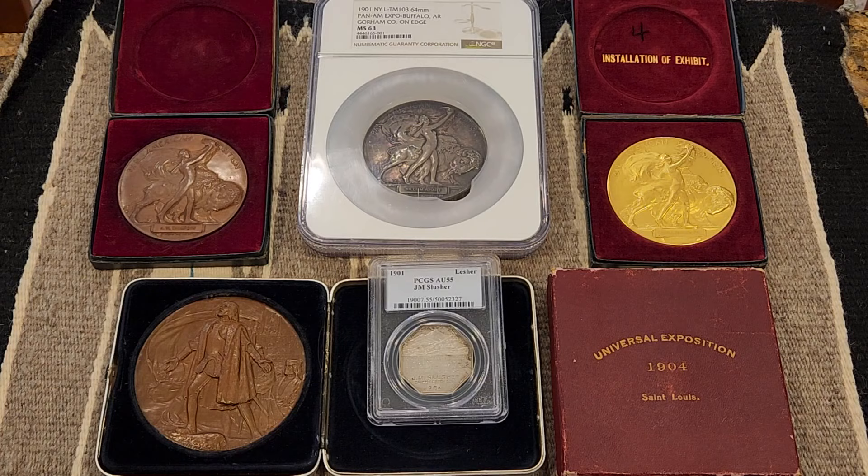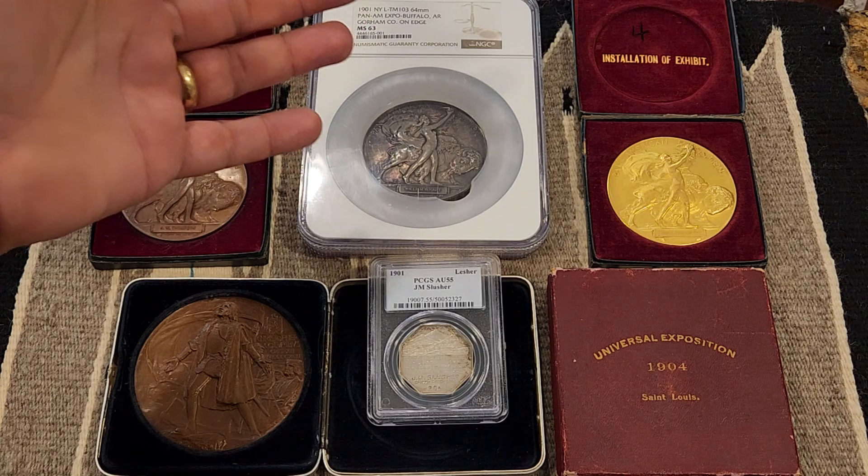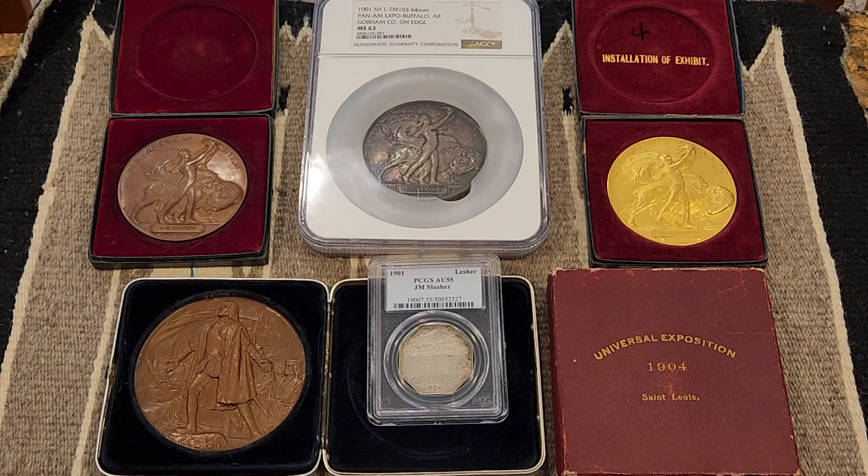Finding two: surprisingly, with a reported population of 37 survivors, silver examples outnumber any other medal type. There were more silver medal diplomas originally awarded — about 23 percent more than gilt, but only about one percent more than the bronze medals. Finding three: there are far more uncertified pieces documented than certified. Only around 30 examples have so far been found graded and encapsulated by a third-party grader — about one-third of the total examples found to date.